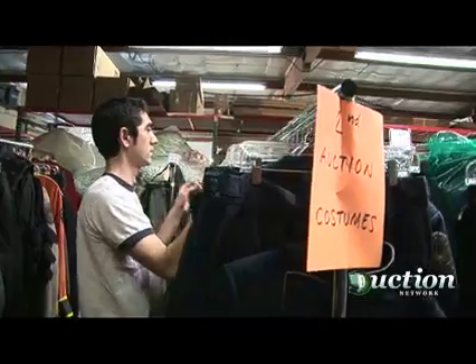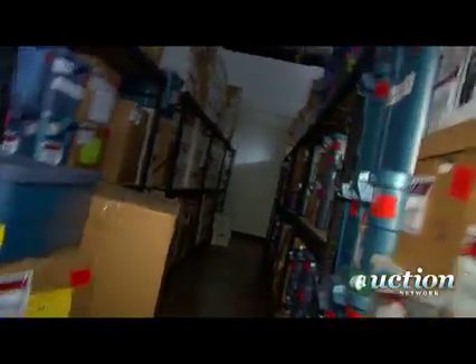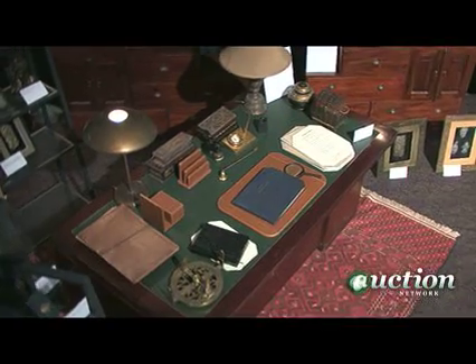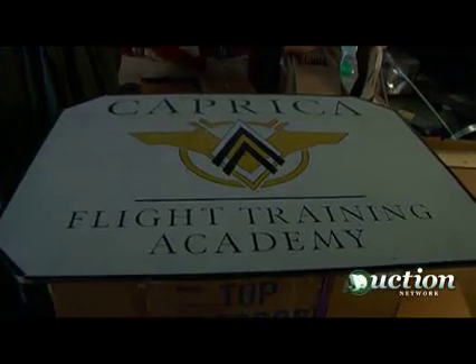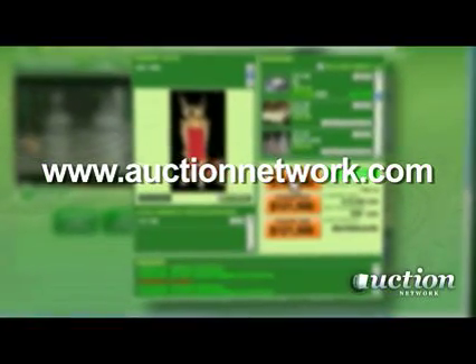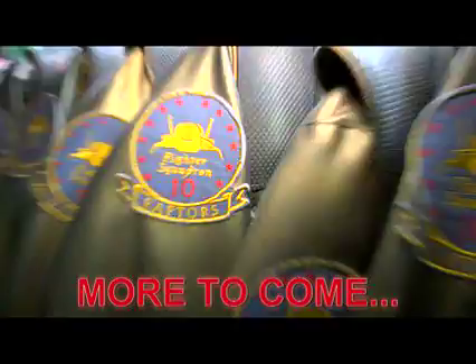We have the highest quality auctions, the best certificate of authenticity in the business, an online archive of every one of our items, and an online forum. We do things every bit as well as Christie's or Sotheby's, and if you're a prop and costume collector, there's no better source in the industry. Only PropWorks and Auction Network give you this once-in-a-lifetime chance to own a piece of sci-fi history. Register now for free to bid at auctionnetwork.com. You can review the online catalog and leave proxy bids prior to the auction.